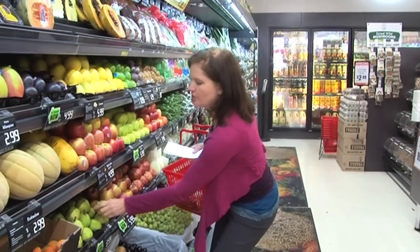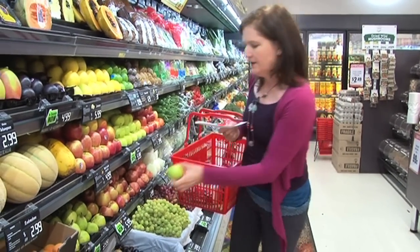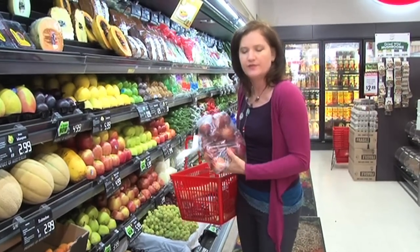Look for small, what I would call lunchbox size fruits. Little pears you can find, sometimes you can find little apples, and today I can see there's a great big bag of small red apples. That's perfect for lunchboxes.